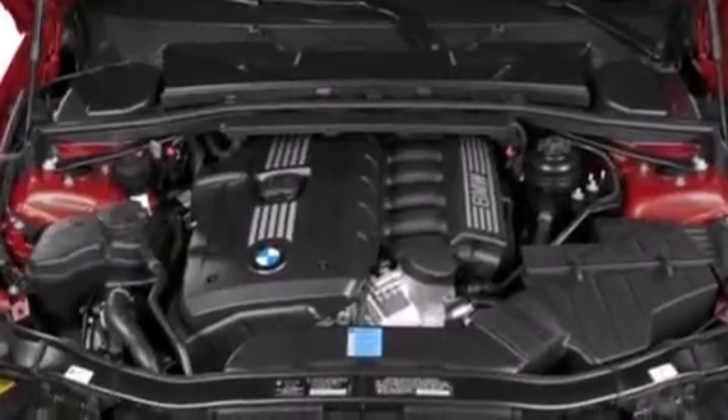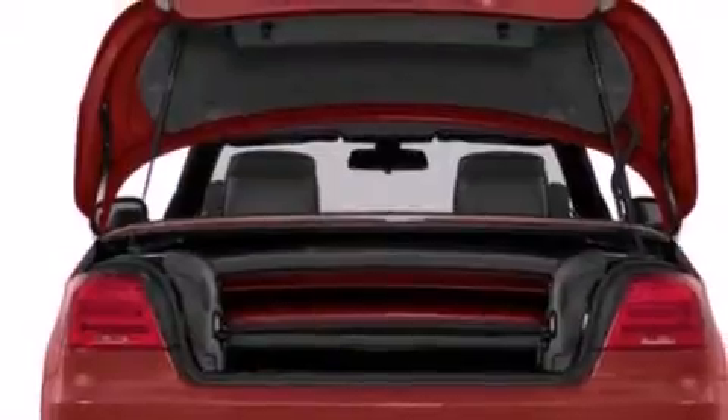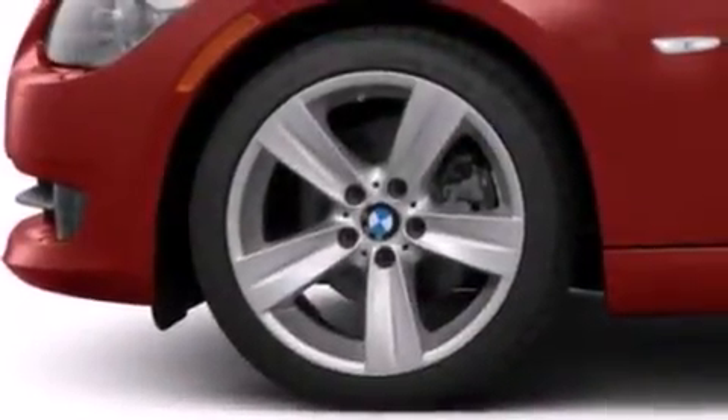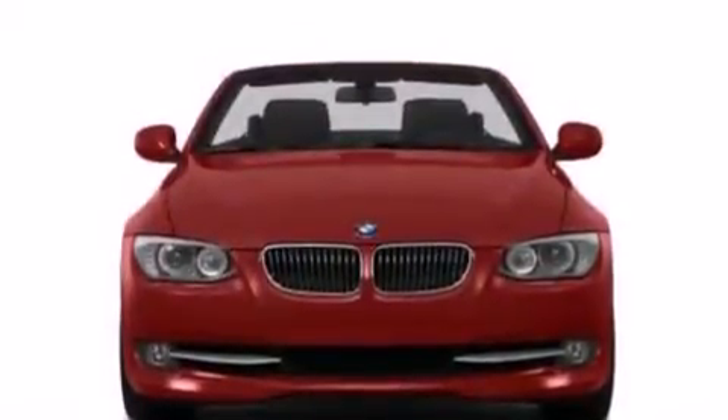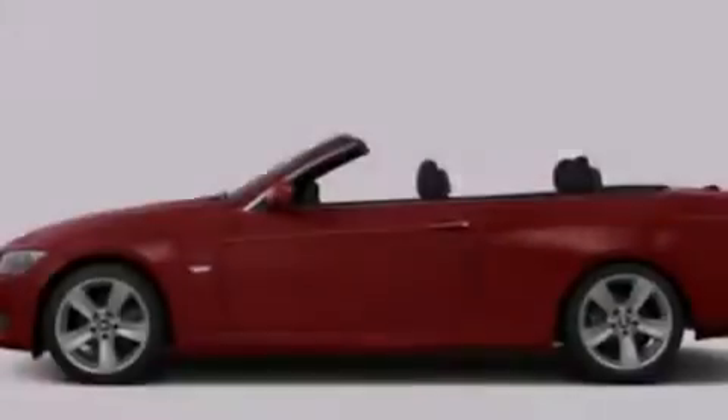Its top features and packages include the convenience package and high-intensity discharge headlights. The following features are included: dual-power seats, a leather-wrapped shift knob, side-impact airbags, and traction control.